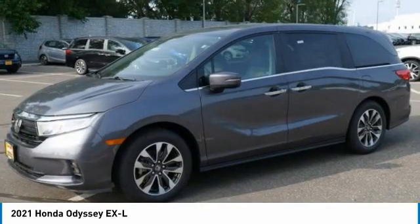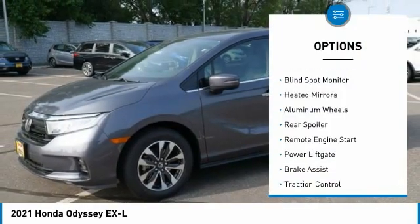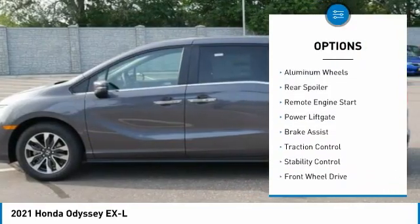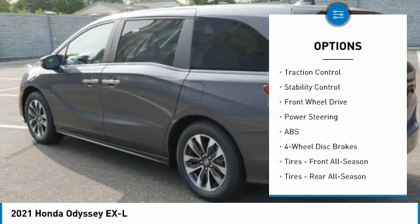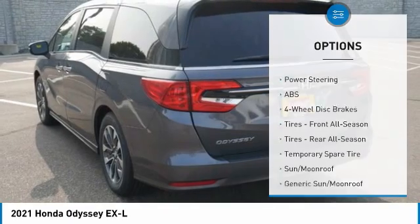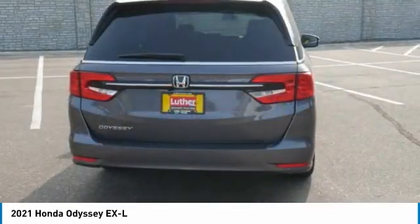Here are some of this vehicle's great options: tire pressure monitor, blind spot monitor, aided mirrors, aluminum wheels, rear spoiler, remote engine start, power lift gate, brake assist, traction control, stability control.